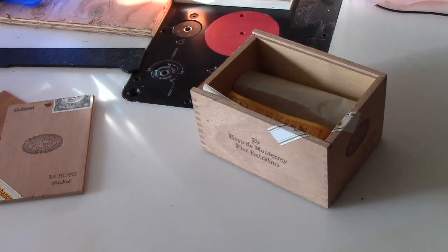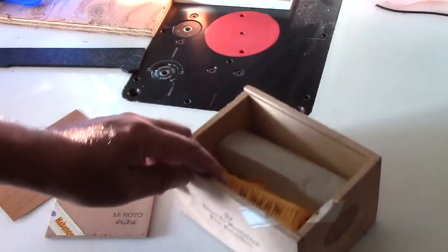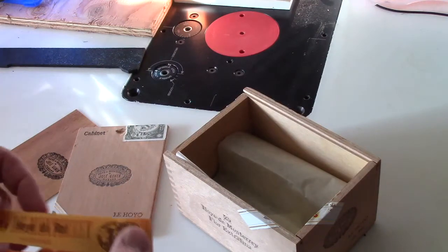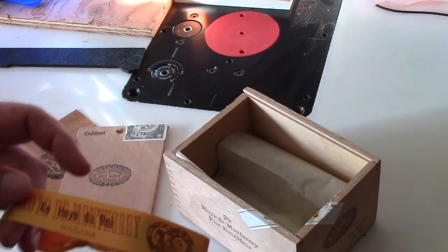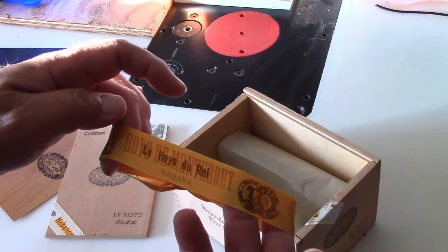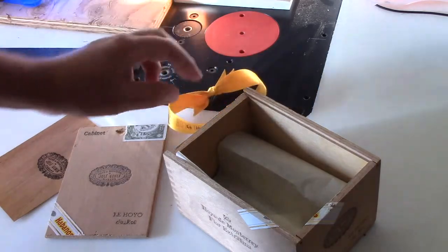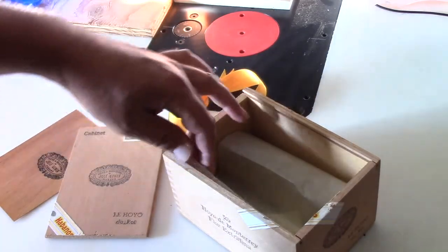Hello again, my friends. It's Ray over at Cigar Climatology. Today, what we are going to do is enjoy a Hoyo de Monterey Le Hoyo Du Roi. These are really, really a perennial favorite of mine.